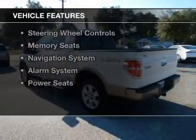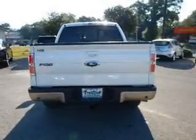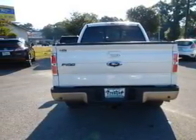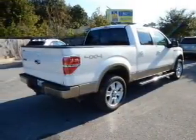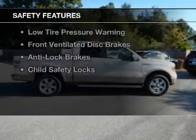The features include a power sunroof, leather seats, heated seats, Bluetooth connectivity, Sirius XM satellite radio, steering wheel controls, memory seats, a navigation system, an alarm system, and power seats. Safety was made a priority with these features.